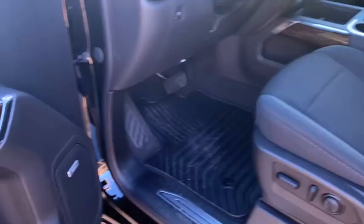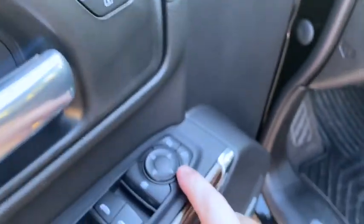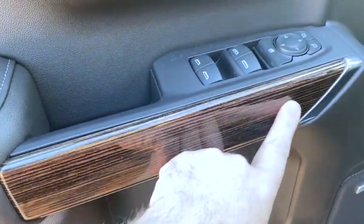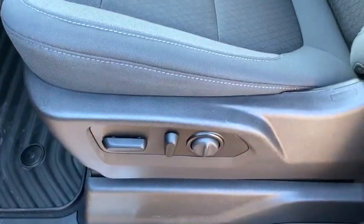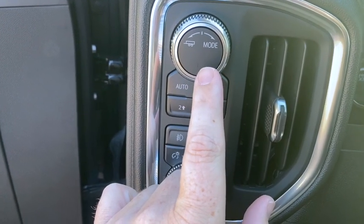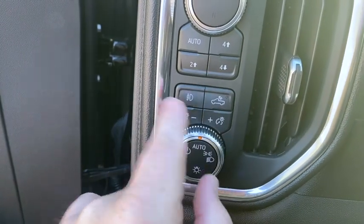On the door you've got your standard window lock, mirror adjustment, and beautiful wood trim. Standard door mounts, cup holders, auto controls for the front seat. In the cab, this control takes you from trailer/tow mode to sport mode to normal mode. You've also got auto four-wheel drive, four high, four low, two-wheel drive, and lights — I leave it on auto.